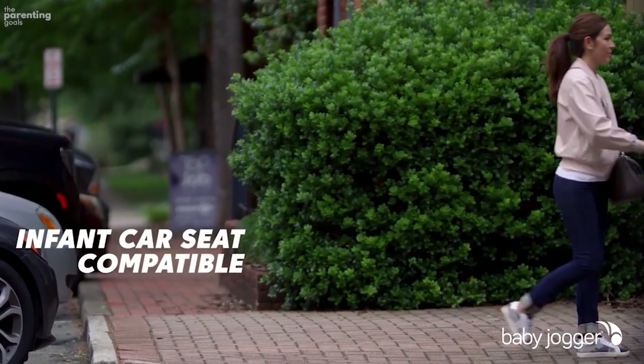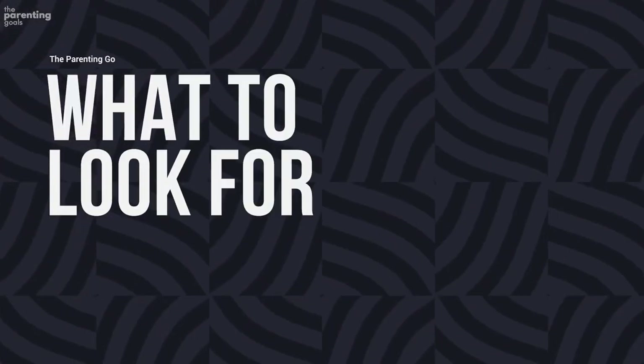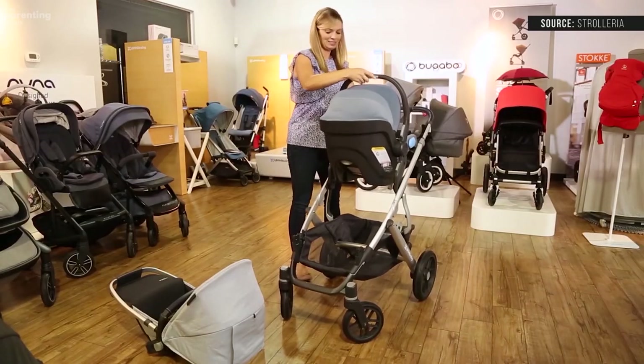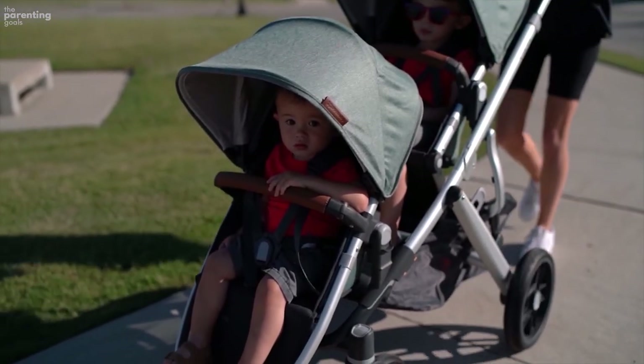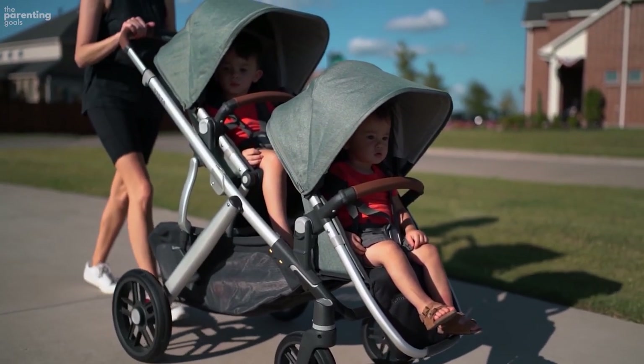The storage basket is also on the smaller side and tough to reach from behind. Before shopping for a double stroller, keep in mind that different types offer unique features, and it's important to base your decision on what your family specifically needs.